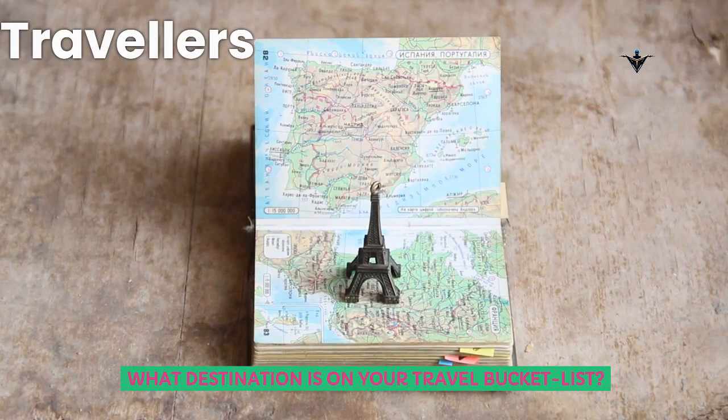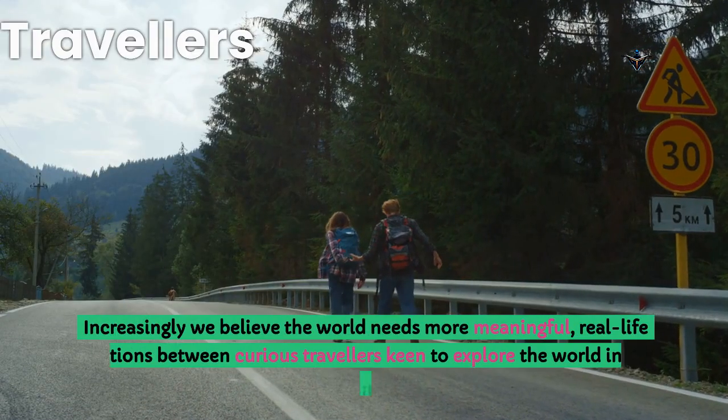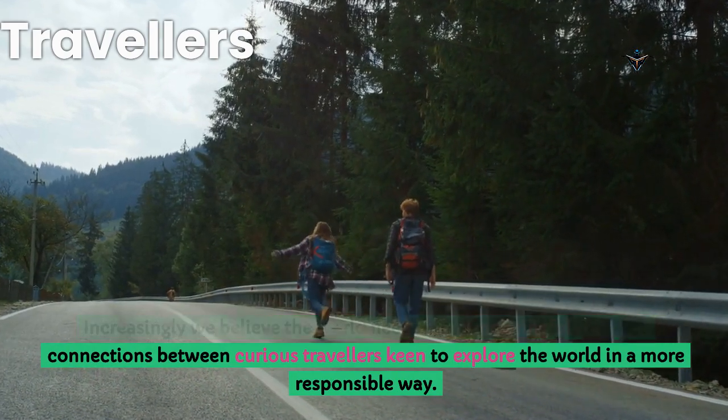What destination is on your travel bucket list? We increasingly believe the world needs more meaningful, real-life connections between curious travelers keen to explore the world in a more responsible way.